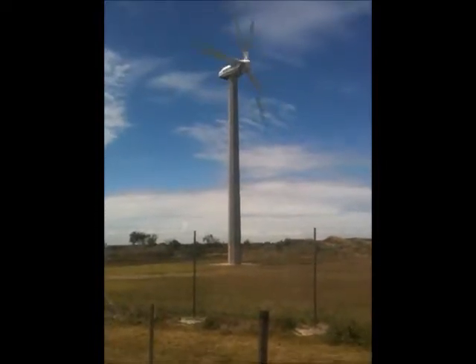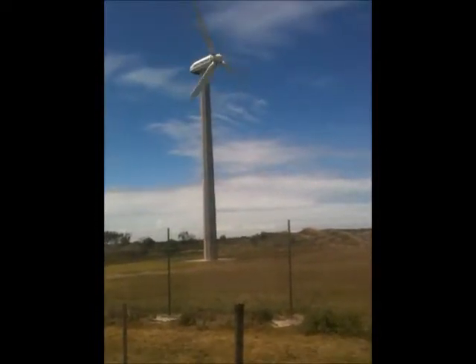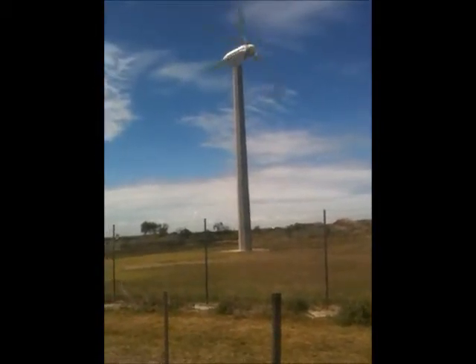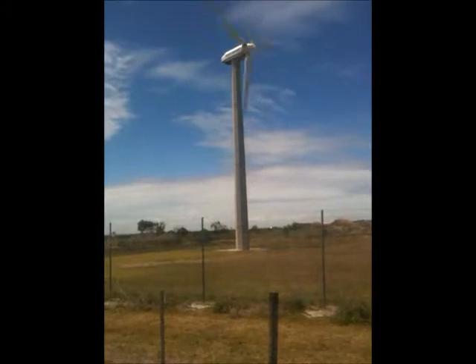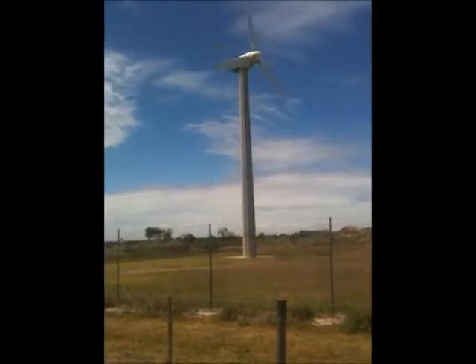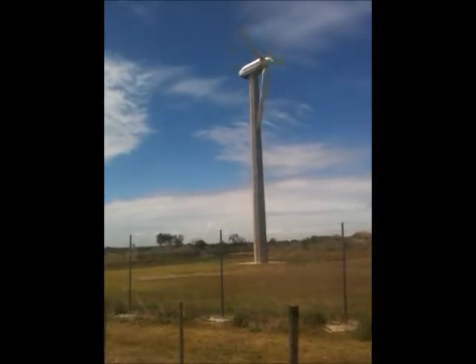This wind turbine was actually built by the State Electrical Commission back in 1987. It's changed hands a few times since then. One of the solar associations purchased it back in 2003, sold it in 2004 to Powercore.